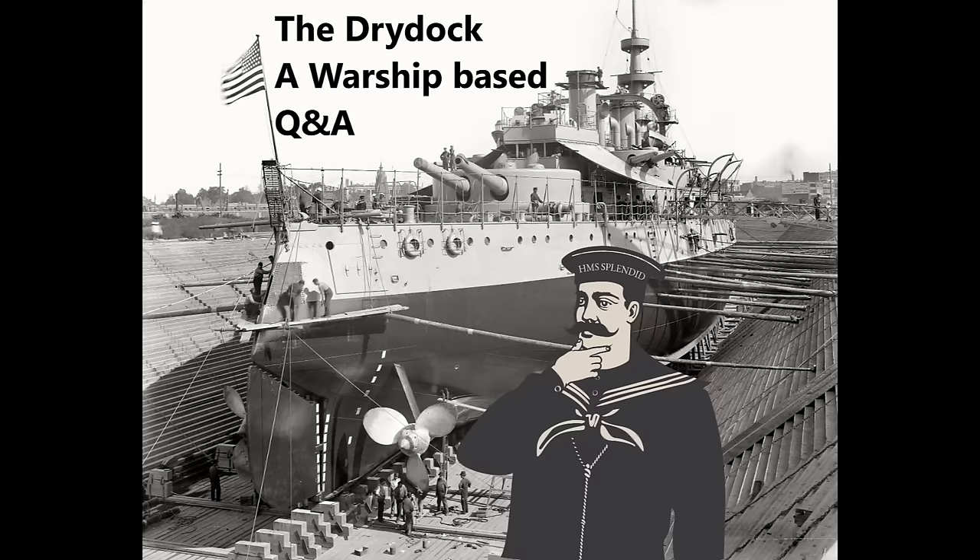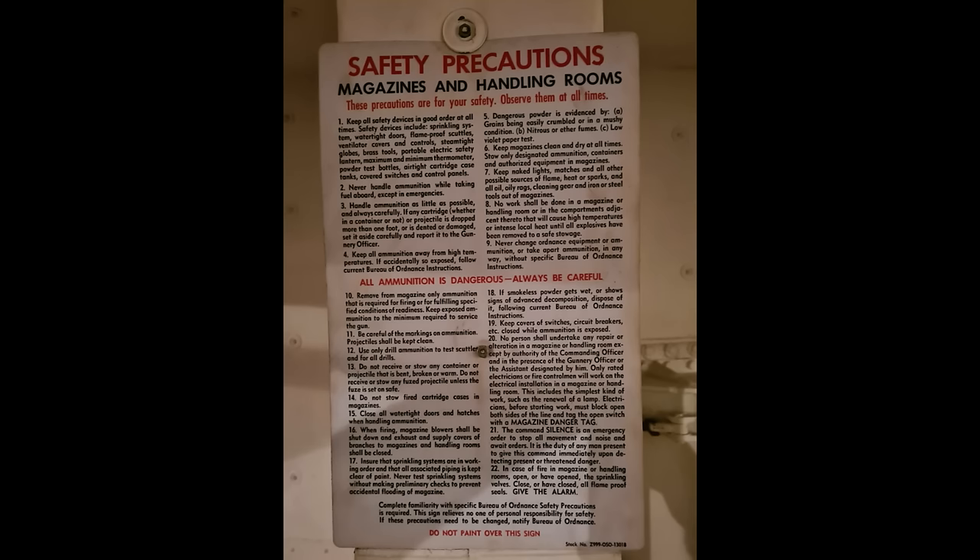Jim Smitty asks: in the video on USS Salem, it seemed the US Navy was so focused on keeping flash from reaching the magazines that there was no clear way of getting fresh air to people working in them — so how were you supposed to keep breathing? There's a handy safety precaution sign on the side of the magazine. Section one covers safety devices: sprinkling system, watertight doors, flame-proof scuttles, ventilator covers and controls, etc. Rule 16 states that when firing, magazine blowers shall be shut down and exhaust and supply covers of branches to magazines and handling rooms shall be closed.